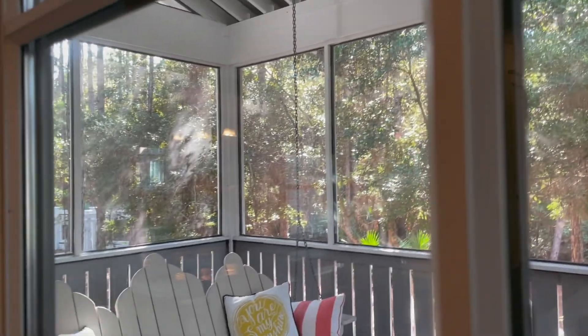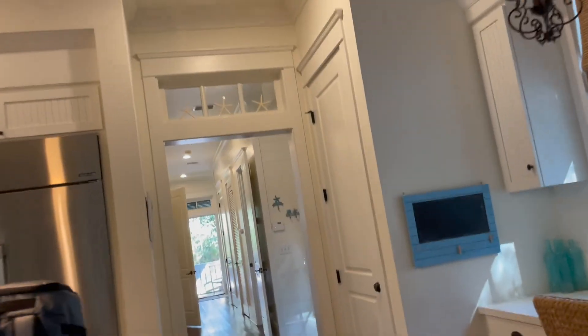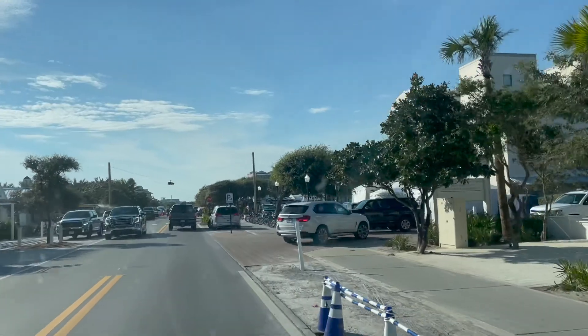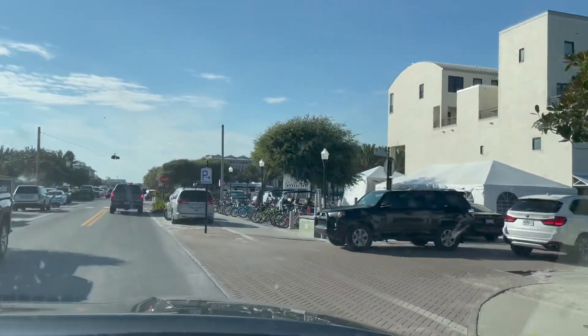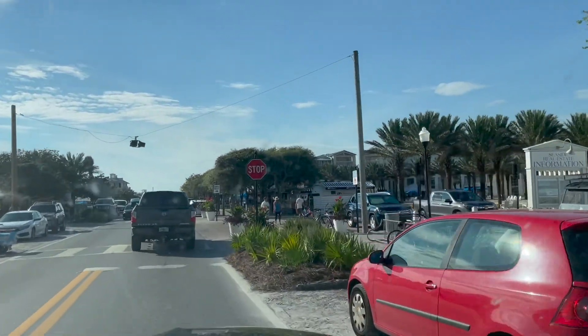And then the back patio. So here's Seaside — this is where they filmed the Truman Show.